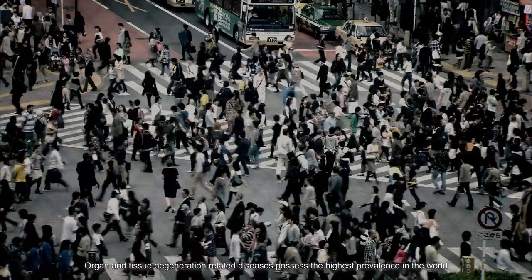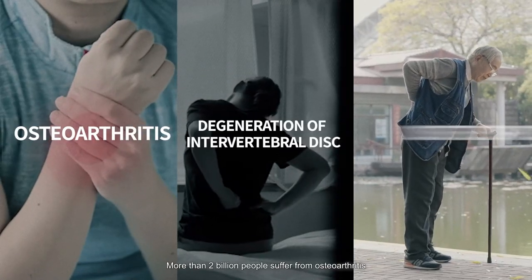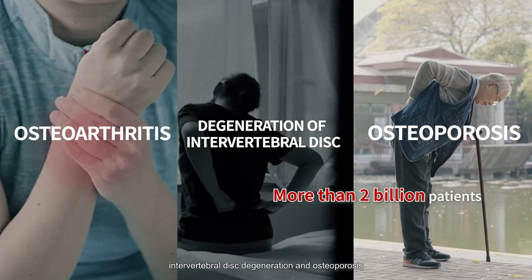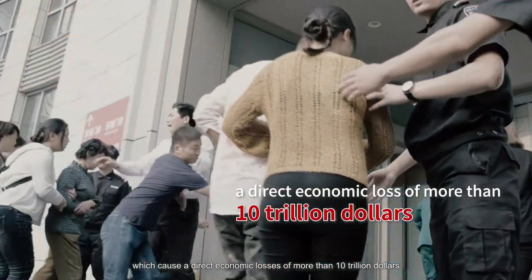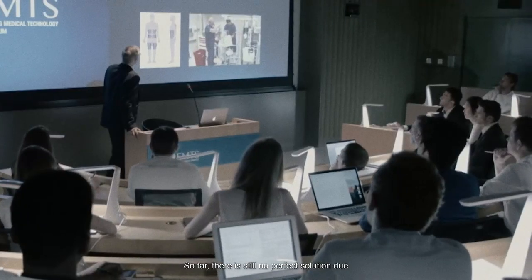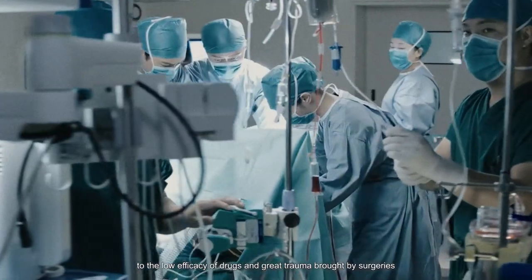Organ and tissue degeneration possess the highest prevalence in the world. More than 2 billion people suffer from osteoarthritis, intervertebral disc degeneration, and osteoporosis, which cause direct economic losses of more than $10 trillion. So far, there is still no perfect solution due to the slow efficacy of drugs and the great trauma brought by surgeries.